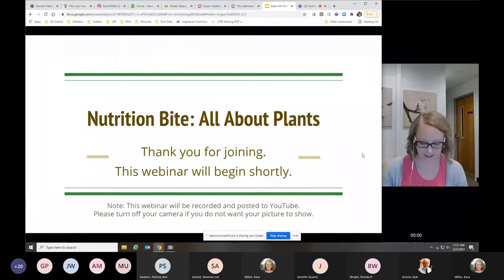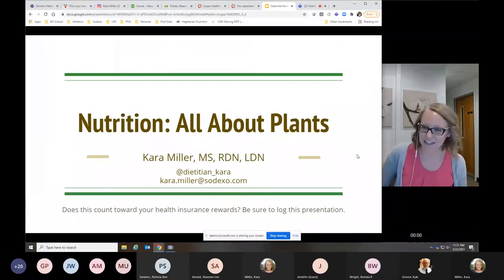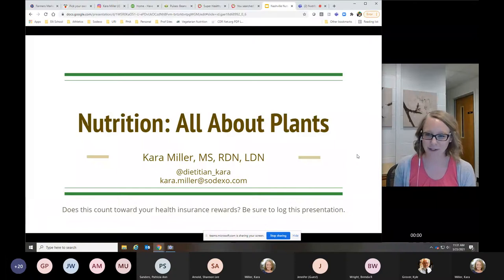All right, let's go ahead and get started. Again, I thank everyone for being here today. It is so fun to be a campus dietitian and to have so many different universities. For those of you who don't know me, I'm Cara Miller, the dietitian, and I cover the greater Nashville area. I just mentioned, but March is National Nutrition Month, so I thought, what better way or thing to focus on than plants?